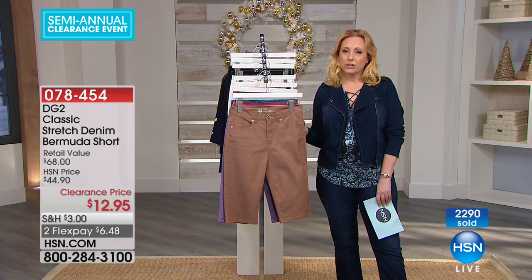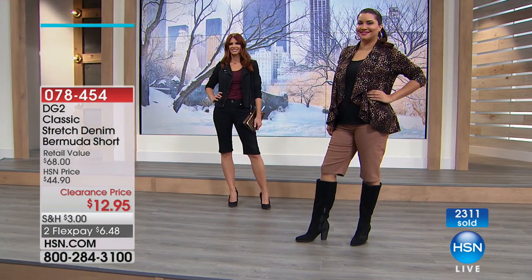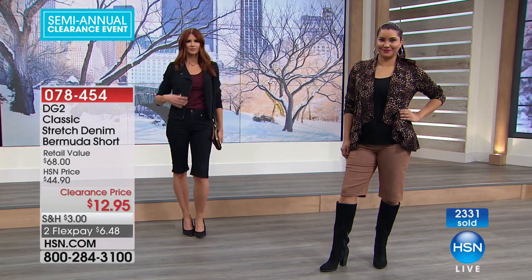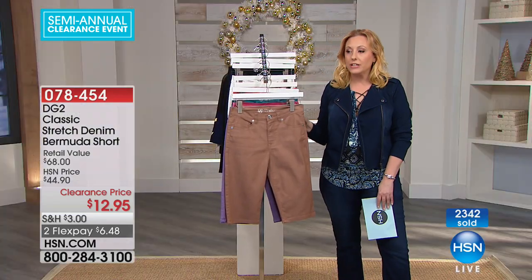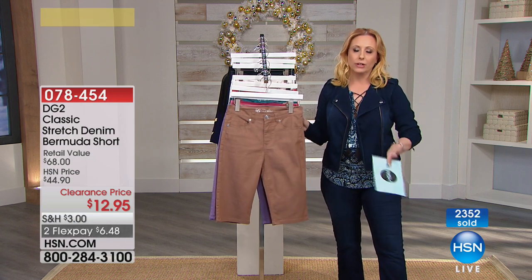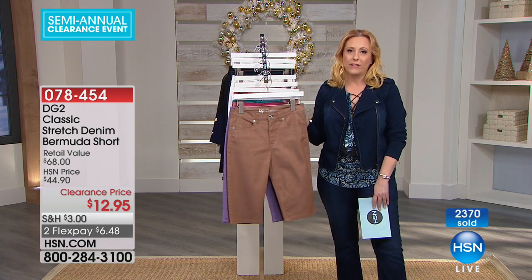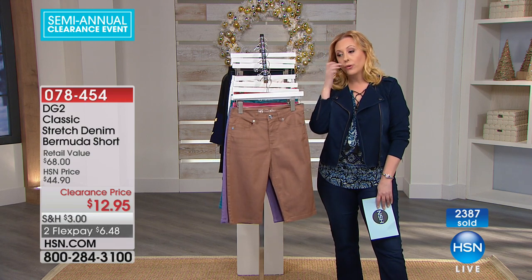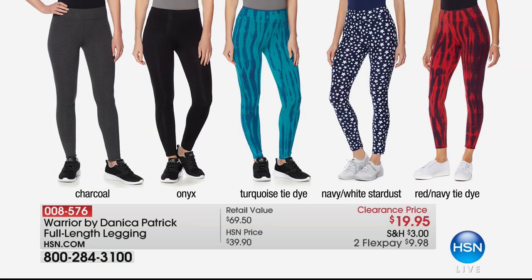Shingles is the worst thing — I hope you feel better, Alberta. I do have a friend who went through that and I know how really painful it can be. Have a very Merry Christmas. We're going to send out all four pairs you added to your collection. Also, thinking about loungewear — from Warrior by Danica Patrick, these leggings are also on clearance at under $20 in charcoal, onyx, turquoise tie dye, white stardust, navy, and red navy tie dye.